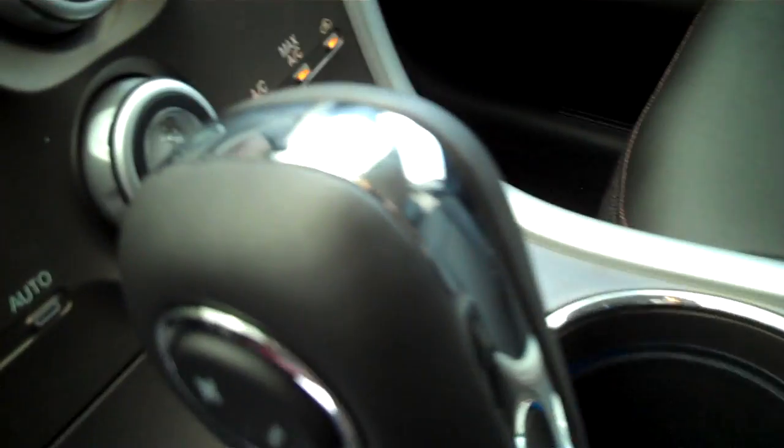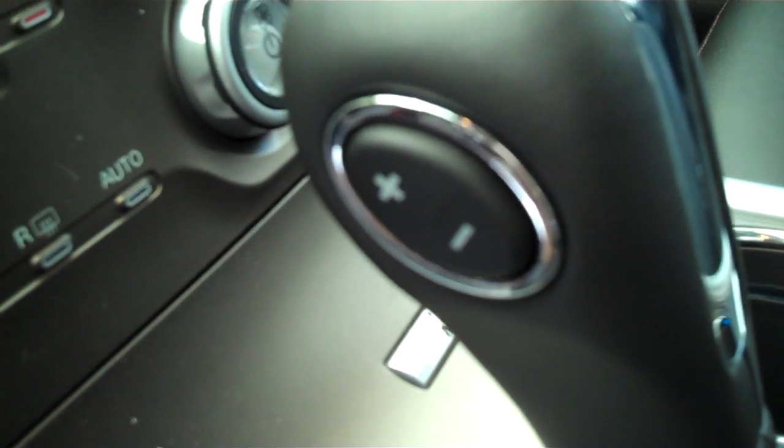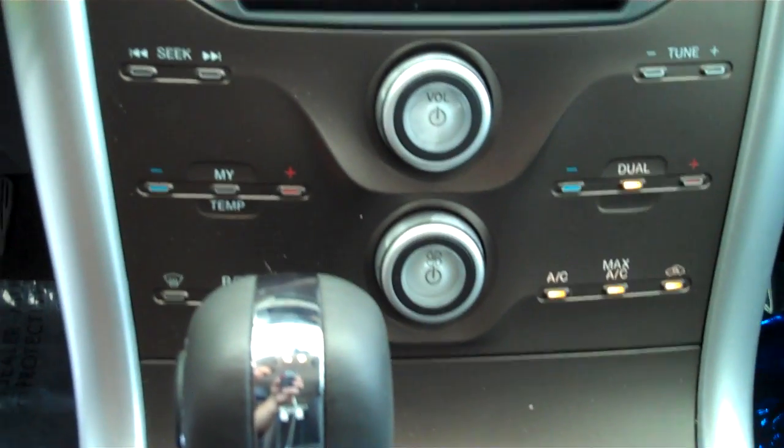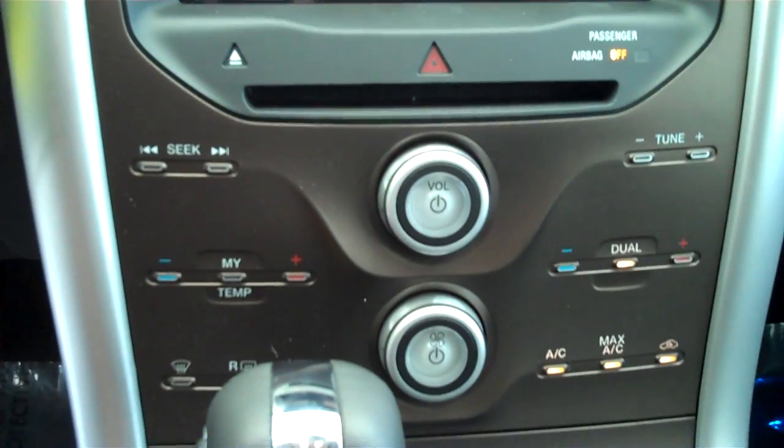Black leather interior, power seat. Automatic with sport shift — you get an automatic and standard transmission all in one. Dual climate control, dual heated seats.